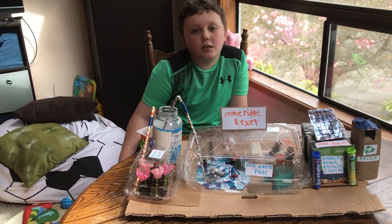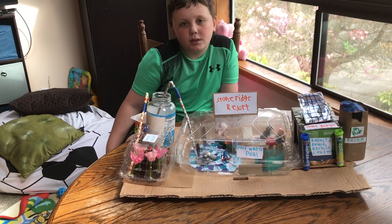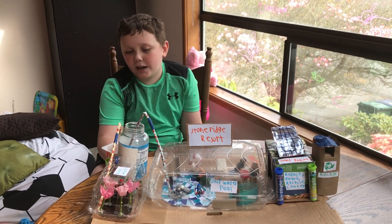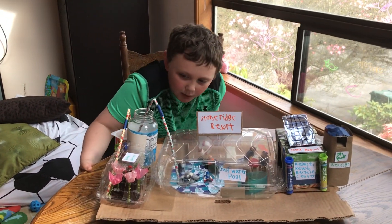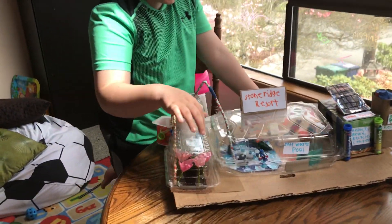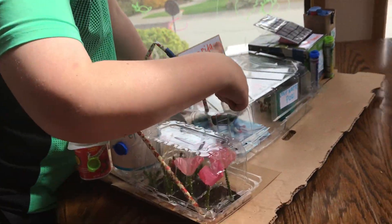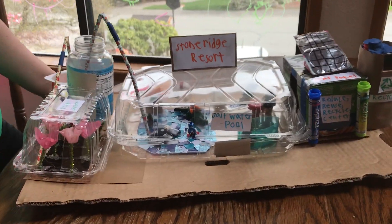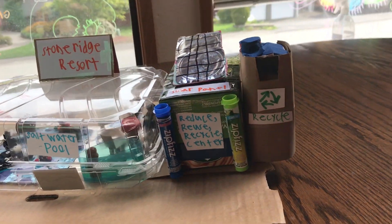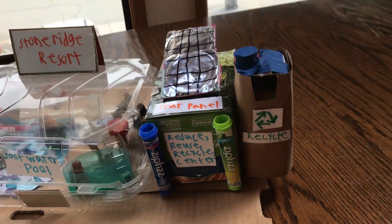What is the next question? Tell us the five green improvements you added. So the five green improvements I added were: I added a rain barrel, a rain garden, a salt water pool, a reduce reuse recycle center, solar panels, and the recycle bin.